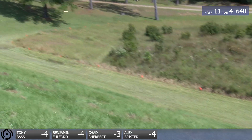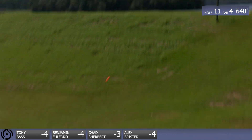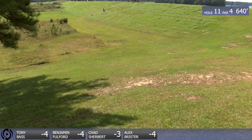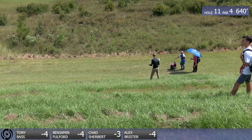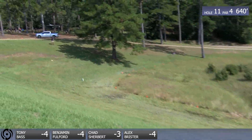Chad's got the sleeves rolled up, so you know it's time for business. Flipping it over and letting it die in. Left a little meat there. He's hungry, though. Chad's a vicious guy on the course — hungry for birdies.